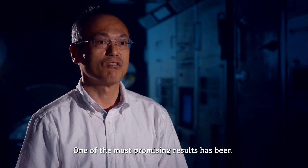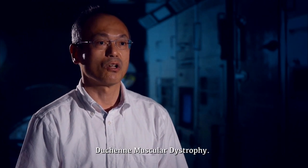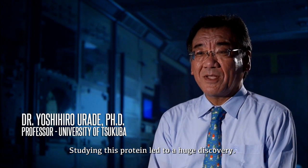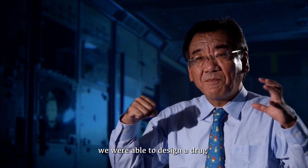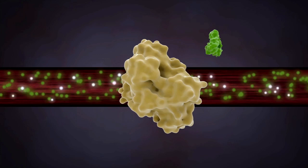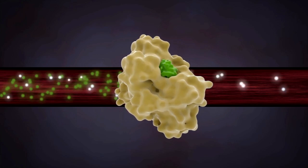One of the most promising results has been gained by studying a protein associated with Duchenne muscular dystrophy. Studying this protein led to a huge discovery. Like a key fitting into a keyhole, we are able to design a drug that perfectly binds to this protein. By knowing the shape of that keyhole, we can tailor-make a drug to fit into a specific location of the protein.